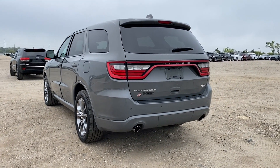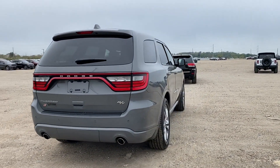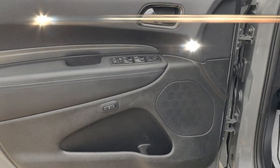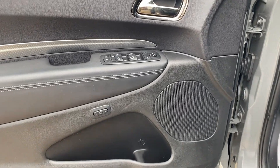Additional features include a backup camera, navigation, Wi-Fi hotspot, satellite radio, premium sound system, multi-zone air conditioning, all-wheel drive, and parking aid sensors. Stop by the showroom for a test drive.